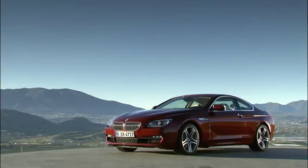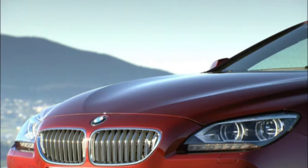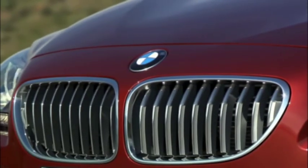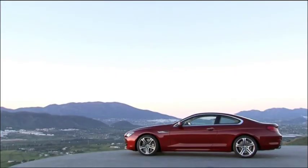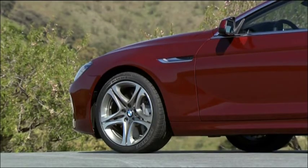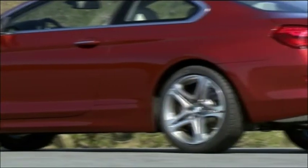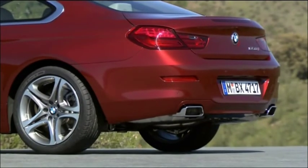At first glance, the new Coupe impresses with its irresistible design. The aesthetic elegance of its lines already points to the power inside. The long engine hood and the longer length of the body — now 74 millimeters more than before — give the BMW the typical proportions of a coupe. The width, having grown by just under 4 centimeters, emphasizes its great road-holding capacity.